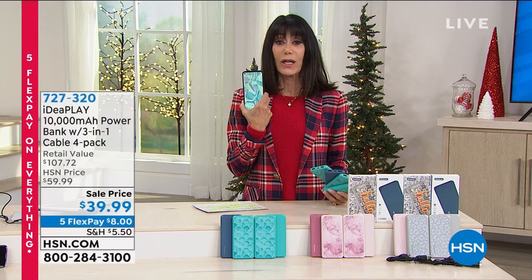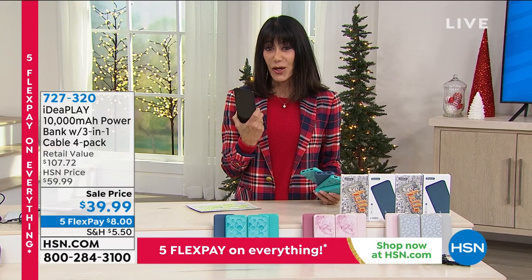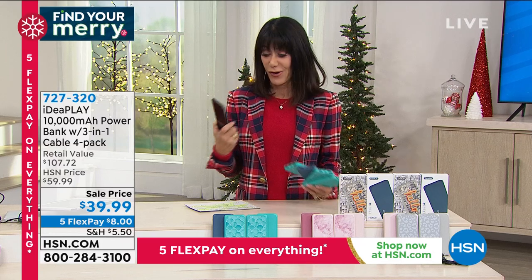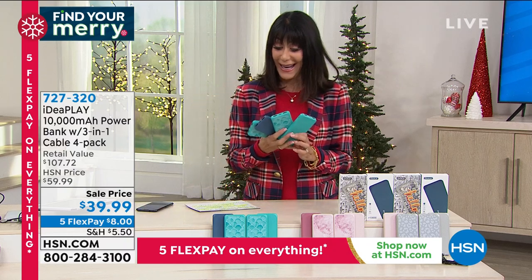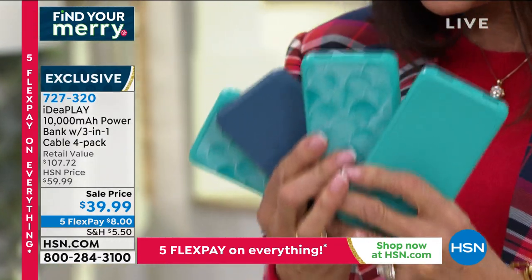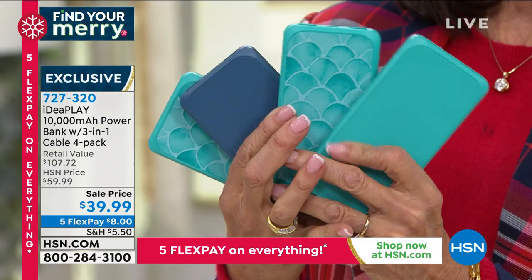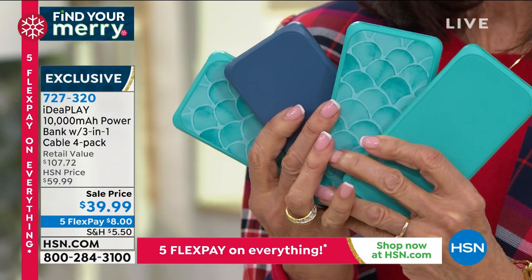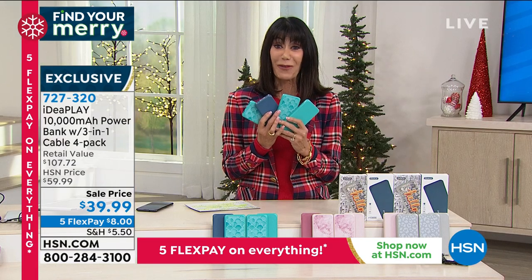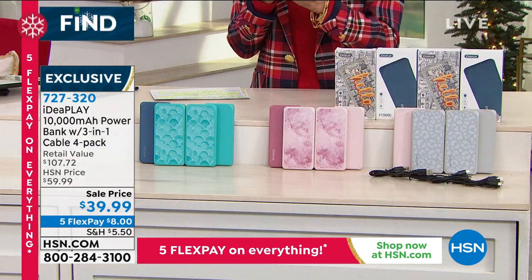Welcome back to HSN. When you're waiting for an important call and your battery dies, I have an amazing solution. This is the best value we have ever had from IdeaPlay on the portable phone charger. It is a four-pack — 10,000 milliamps of power — and you're getting all four today for only $39.99. That's a $107 value. Five flex pay is available through Christmas Day, with an extended return policy to the end of January. They are also all individually boxed — great as gifts.